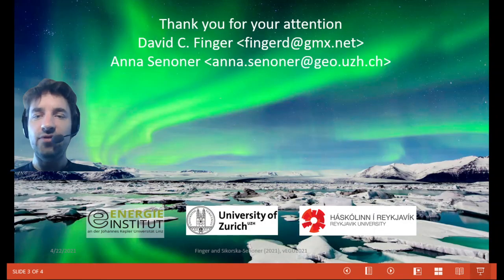If you have any questions, please contact us by email or come by to our PICO session discussion. Thank you very much.